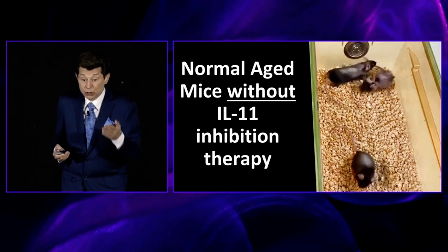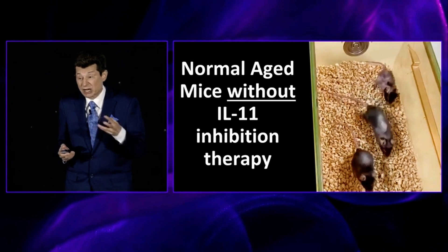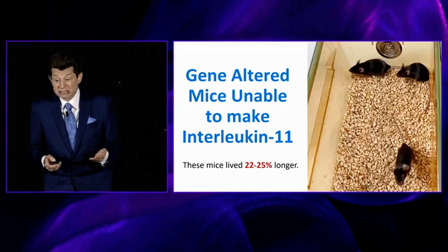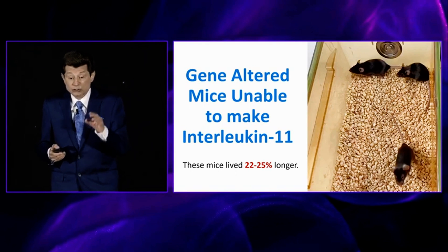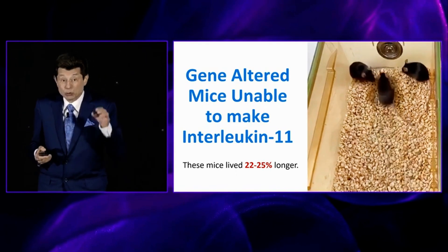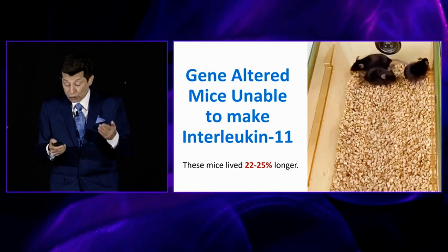This video shows the normal aged mice — just like normal aged people — shriveled up, not as active, their health is not very good, and they die sooner. When you alter the gene, there are a couple of ways to reduce interleukin-11, but they altered the gene at birth and were able to enable these animals to live 25% longer in better health with a more youthful characteristic.